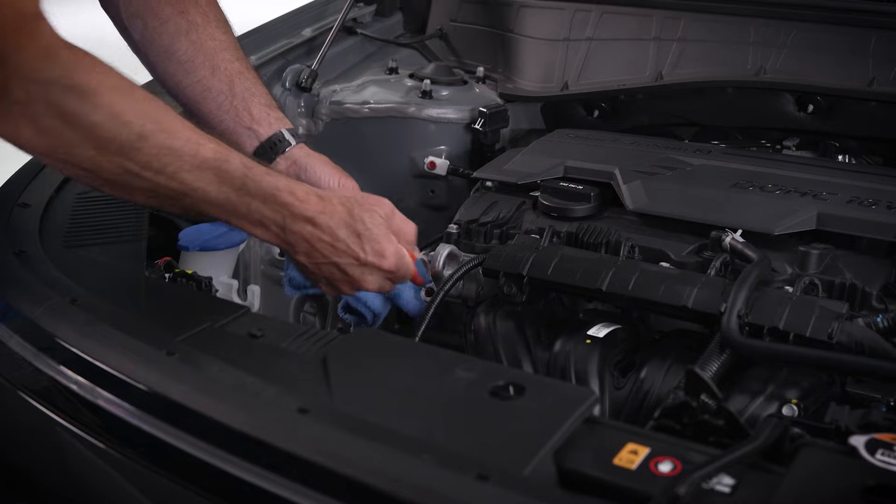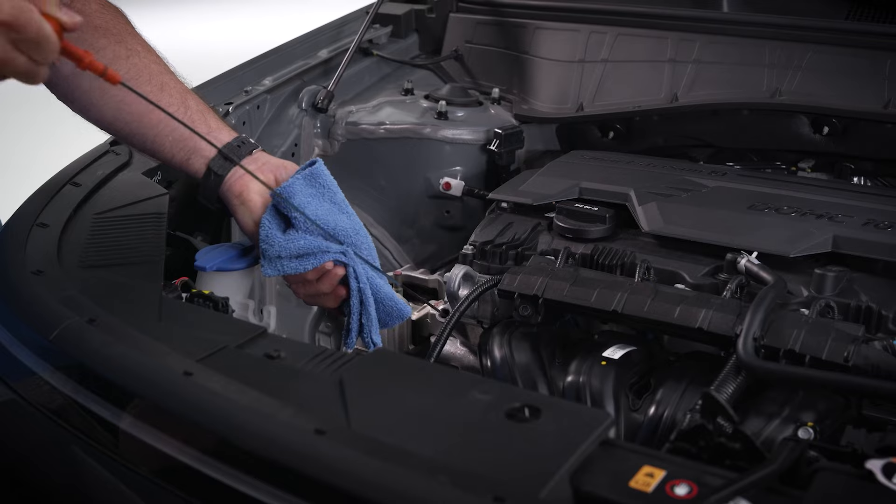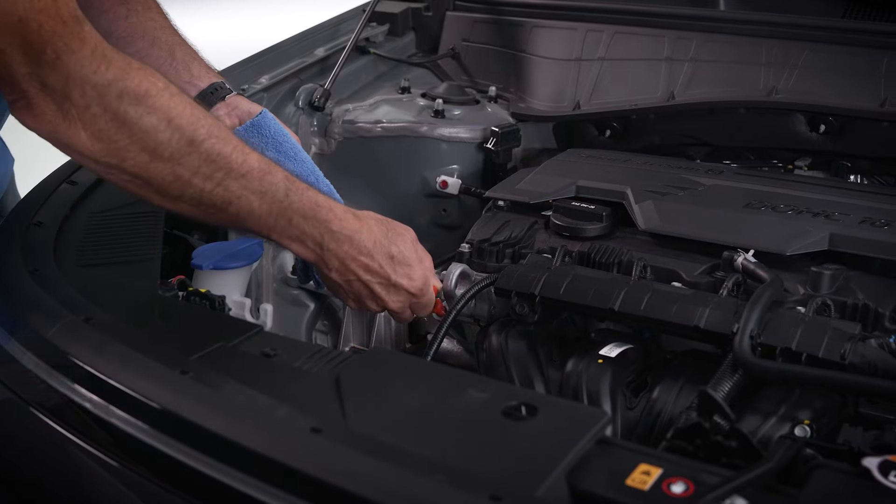Checking your engine oil level regularly will help ensure that the Oil Life Management System is accurate and that your vehicle is operating at peak performance.